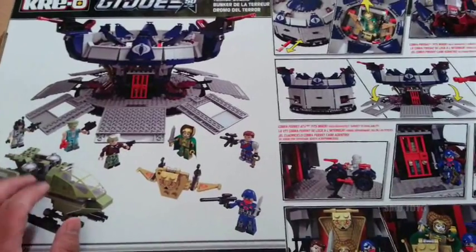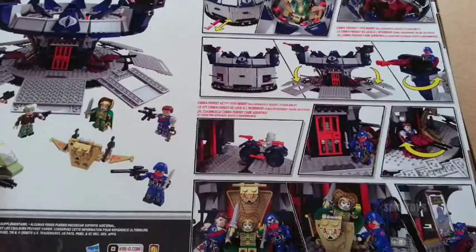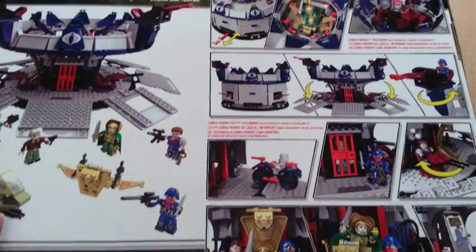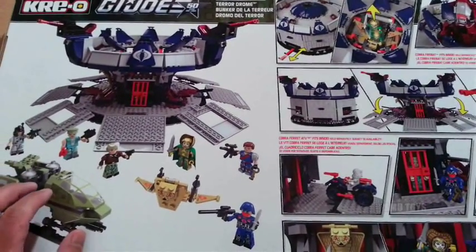These Krio G.I. Joes are based on the 80s stuff. As a fan of Lego and building sets, it's a perfect marriage for me of one of my favorite lines from when I was a kid and building toys.